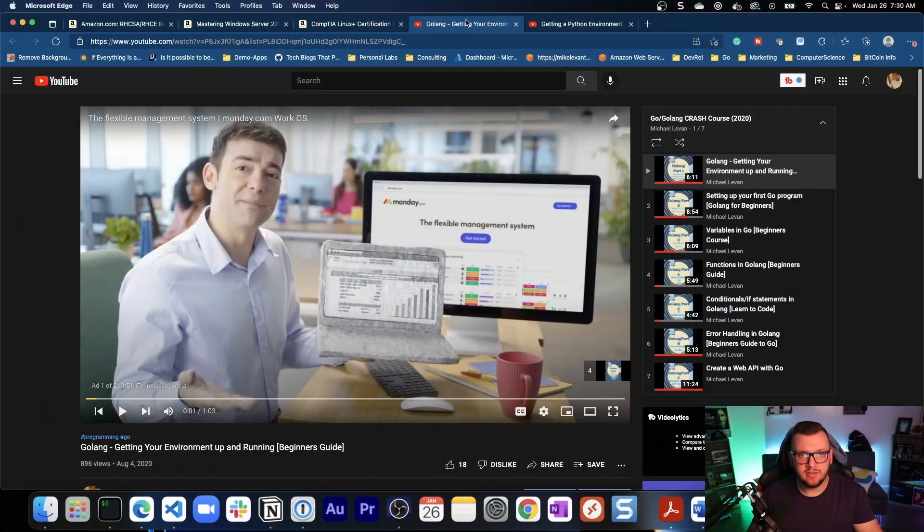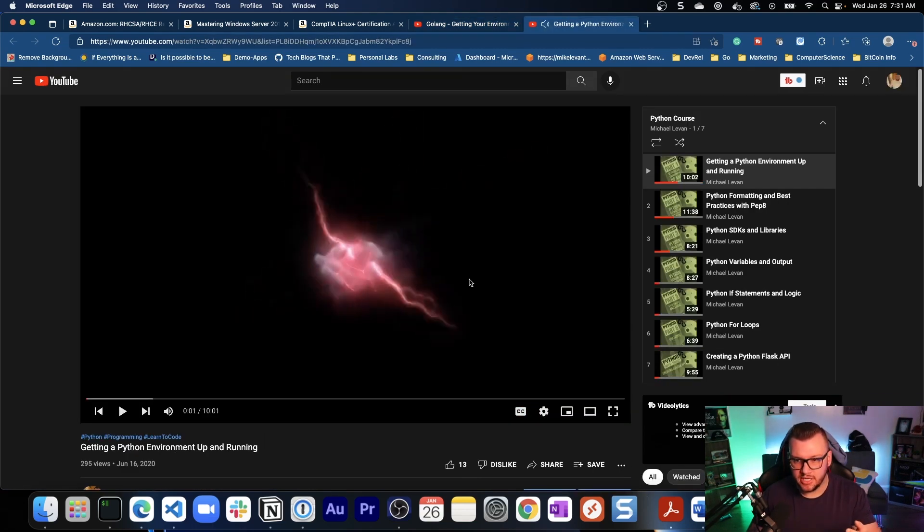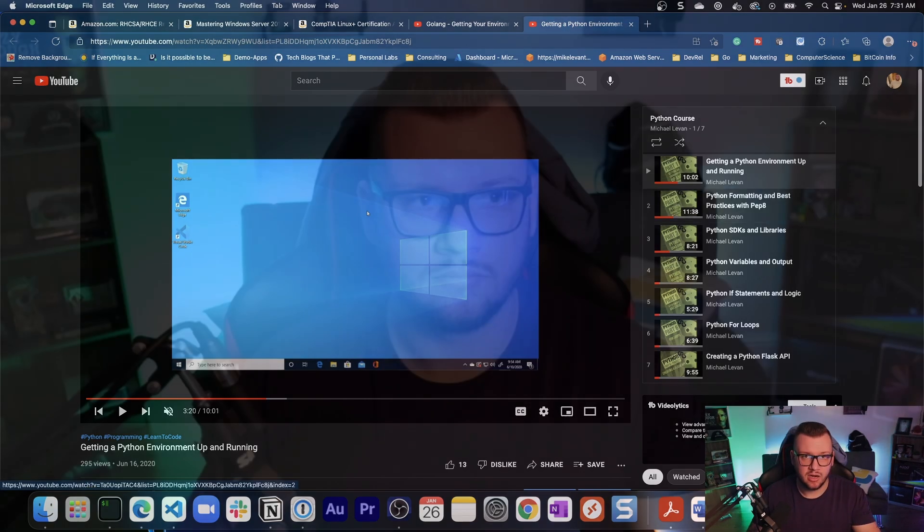Understanding the basics — creating a basic web API, writing some automation code with something like Pulumi, the AWS CDK, or even the HashiCorp CDK — are all great options. If you want some free courses, check out my Golang playlist on YouTube, which is pretty much a full course, or my Python course from mid-2020. The video quality on older content isn't the best, but it's free. I also have a ton of other Python and Go videos, so definitely check those out.